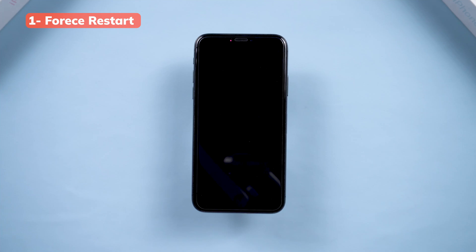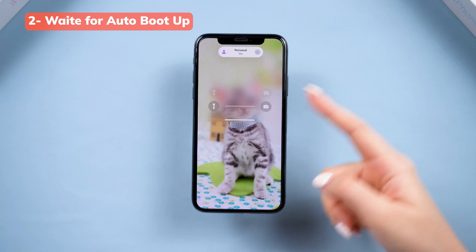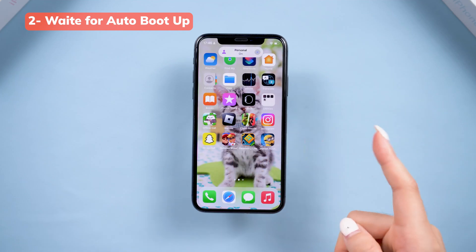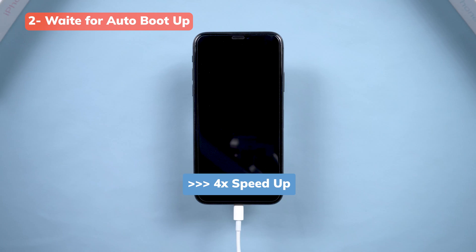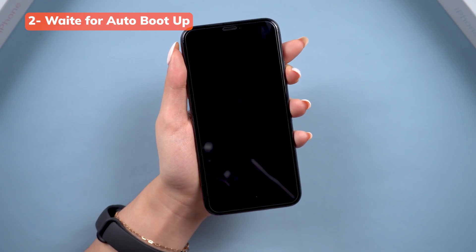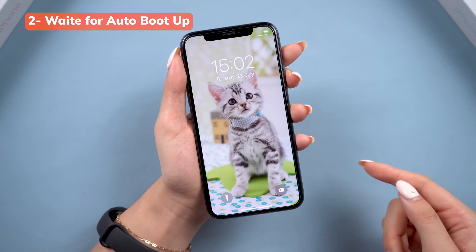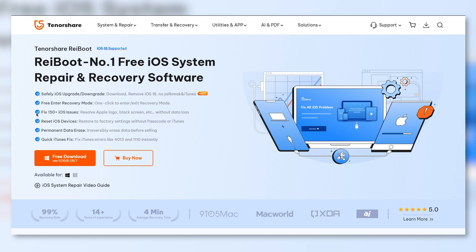If your iPhone is still stuck, don't worry — there are other tricks up our sleeve. You can try waiting for about 15 minutes to see if your iPhone gets out of the Apple logo screen automatically. Some users have reported that simply waiting allows the system to reset itself and boot up as usual. Additionally, you can try letting your iPhone's battery drain completely. Leave it alone for several hours, and once it's dead, plug it back in and see if it boots up normally. It's not the fastest method, but if you're not in a rush and nothing else is working, it's worth a shot.